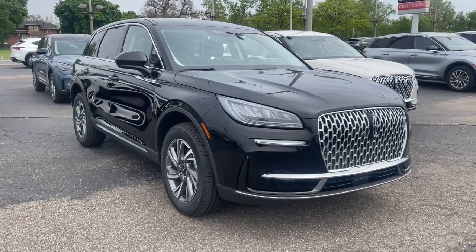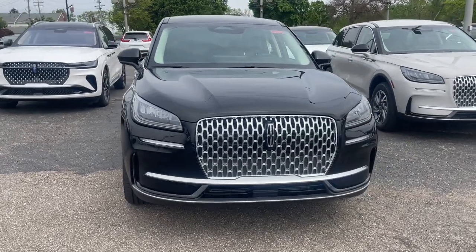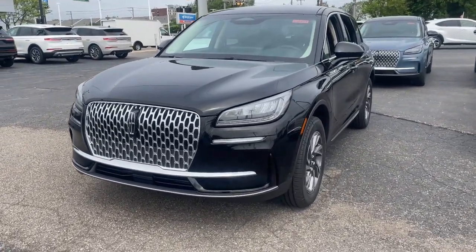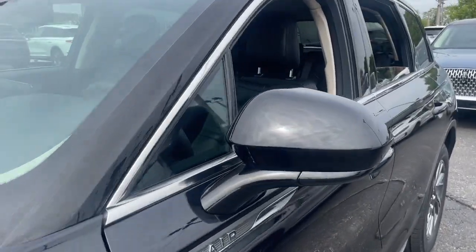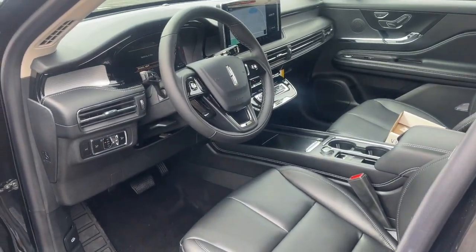Can you see yourself in the 2024 Lincoln Corsair? Make the most of family outings in this refined and secure Corsair. From its silky smooth ride and touchscreen infotainment to its confidence-inspiring capability, this luxury compact SUV has you covered in style.